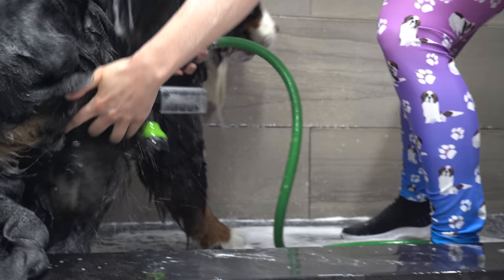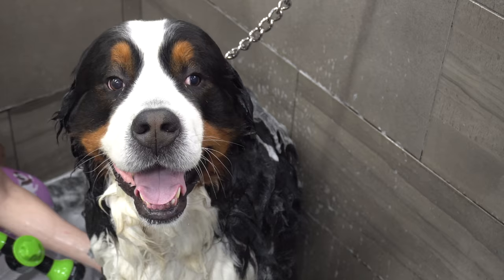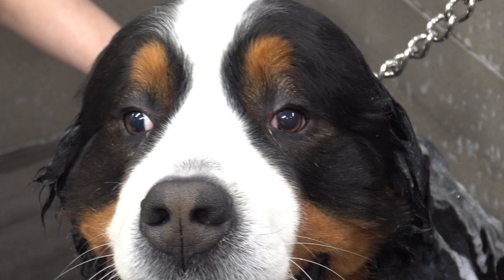He is one of my more stubborn clients, using his weight to protest his groom, and he's always keeping an eye on both me and the cameraman at the same time.